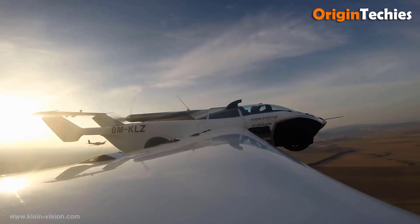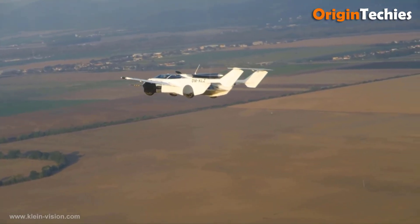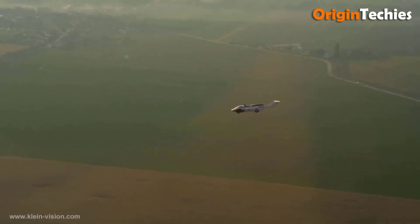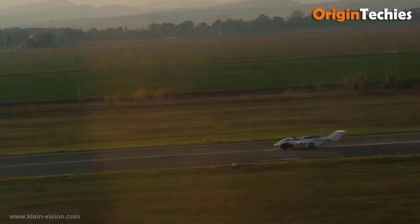Power comes from a 1.6-liter BMW engine delivering 104 kilowatts and 139 horsepower, running on automotive petrol. The vehicle's dimensions are comparable to a Mercedes S-Class, with an overall weight of 1,100 kilograms. A future prototype will feature a more powerful engine and a monocoque fuselage.